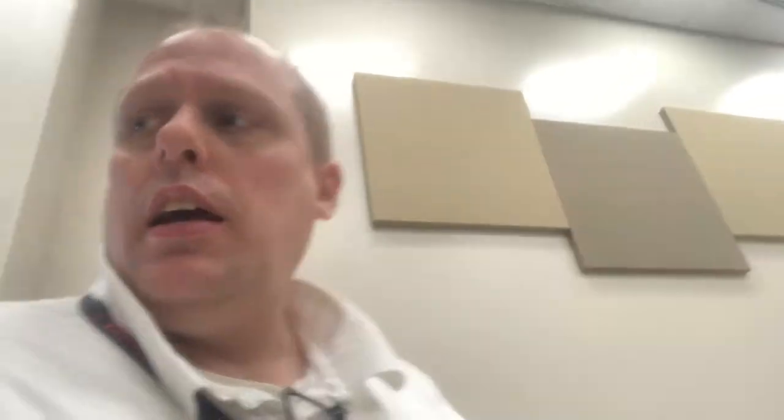They also didn't give us a battery pack for our Shure mic system, so we bought Amazon rechargeable batteries. I keep those recharged most of the time, and those last for quite a while.